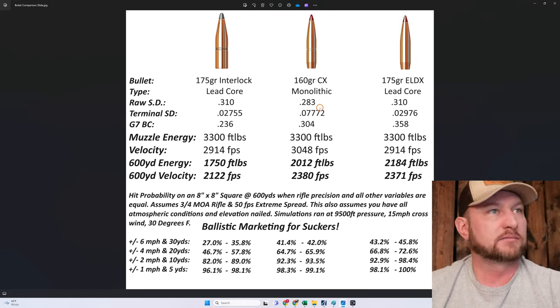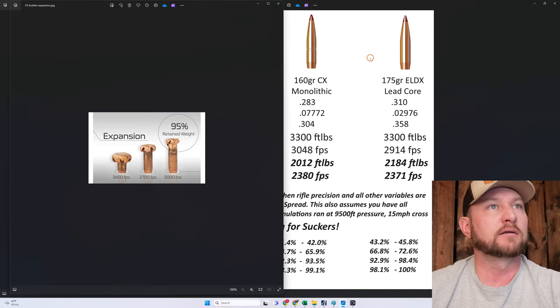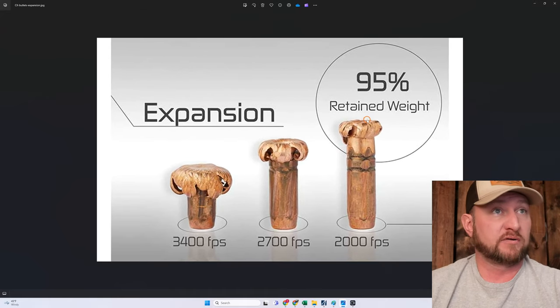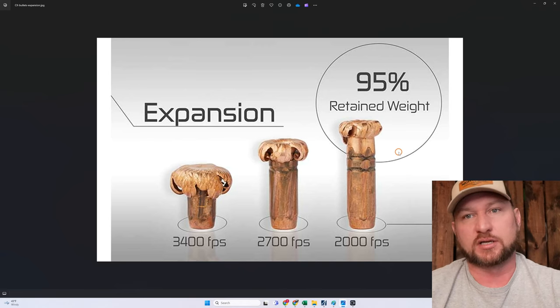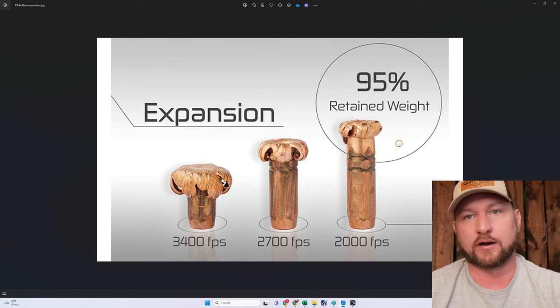Then we have our CX. Typical CX performance shows 95% retained weight. I have a slide where Gavin Gere from Ultimate Reloader did a ballistic gel test with a 150 CX and got over 99% weight retention on both projectiles at two different velocities. At super high velocity impact we get a lot of mushrooming — probably double diameter — and high weight retention.